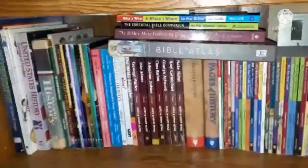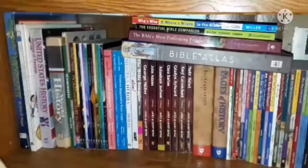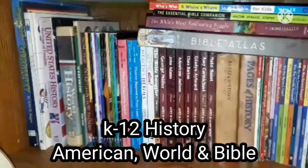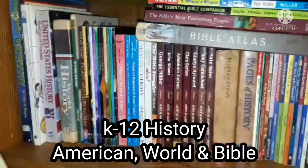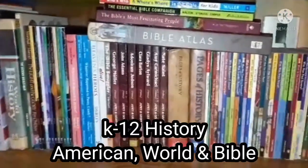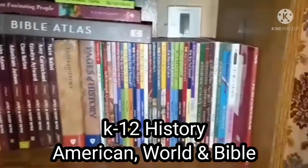Hi everyone! Welcome back to Howie Homeschool. This is my K through 12 history shelf. Let me just start this video with: your shelf does not have to look exactly like mine. You can put together your own shelf as to what you want to teach your child or children.